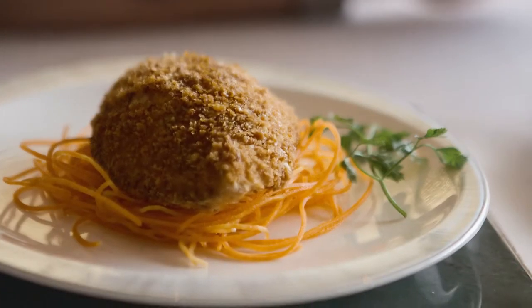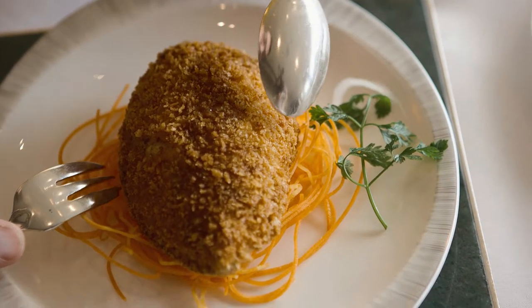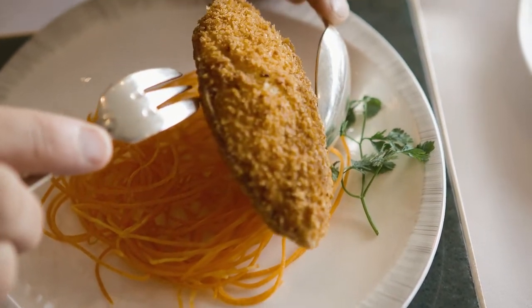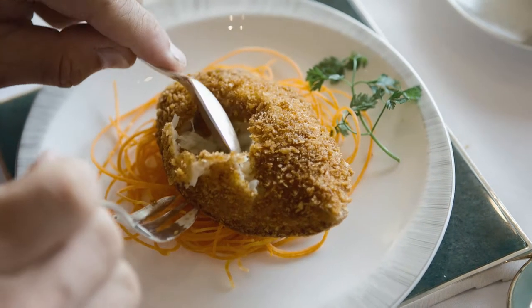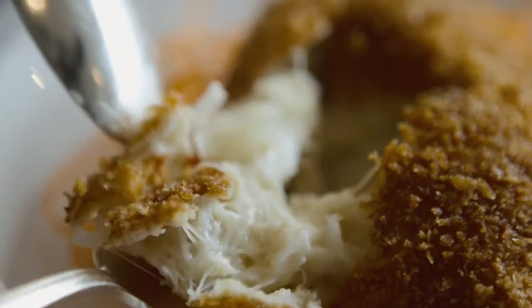That's beautiful. This is a hairy crab shell — hairy crab is in season right now — and he's taken this whole head of crab, the whole top shell, and he's stuffed it. Wow, that looks incredible. Look at all that crab. That is incredible.